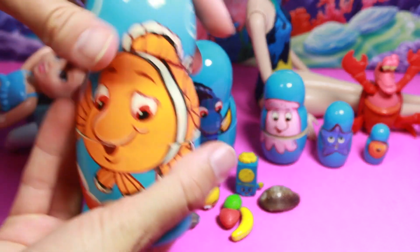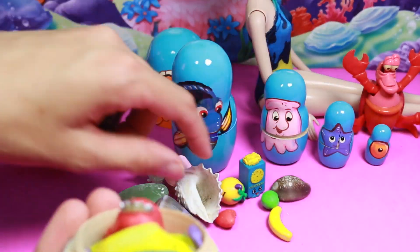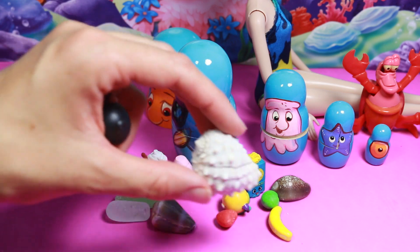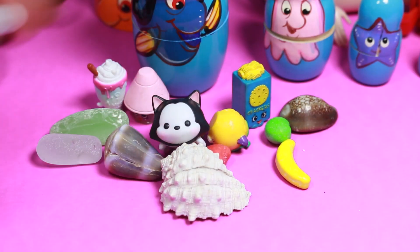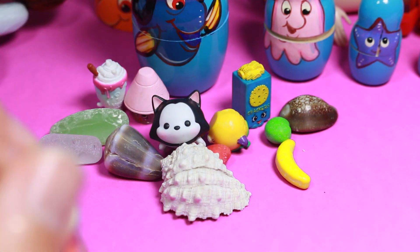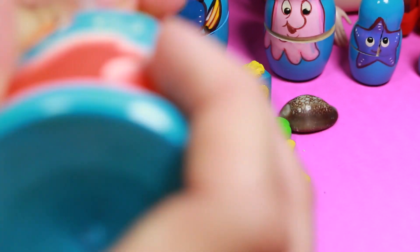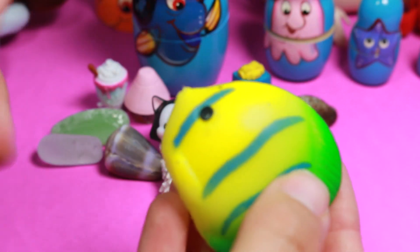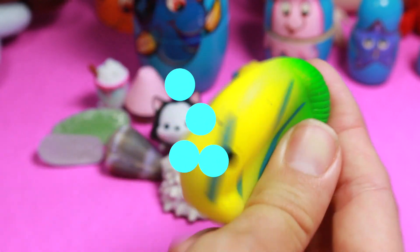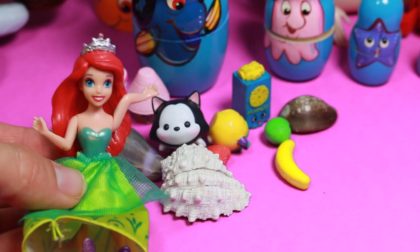Let's see what's in this big egg here. We got this really beautiful shell — that shell is so neat. And we got Figaro, one of the Tsum Tsums. We got a cute little fishy, this is a bath squirter. And Ariel!